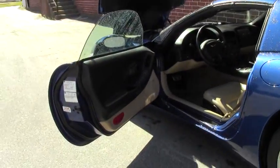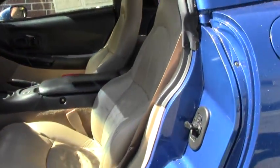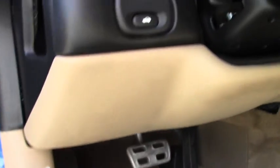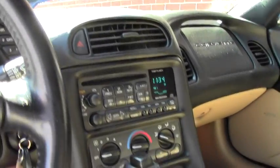Beautiful tan interior, power windows, doors, locks. The driver's side seat is power, the passenger's is not. This does have the manual control air conditioning system and an in-dash CD changer.